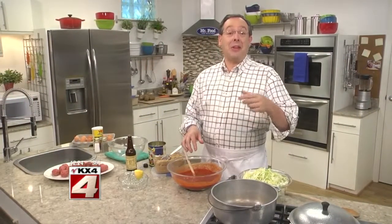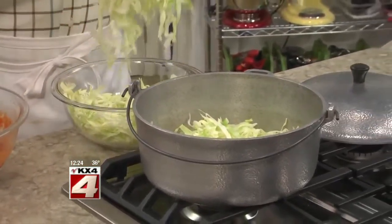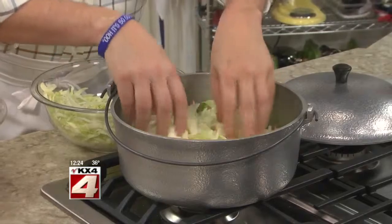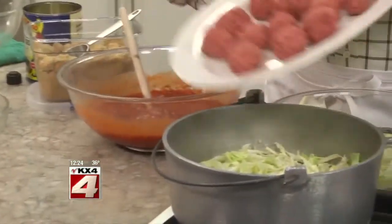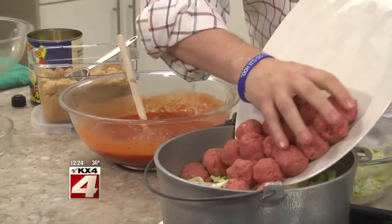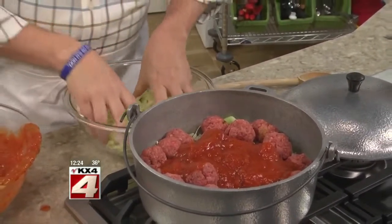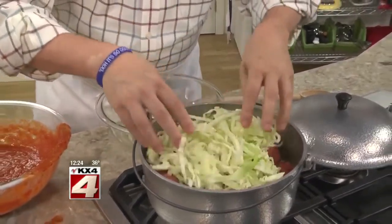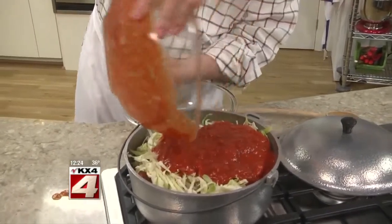Now, instead of steaming, pulling apart, and stuffing the cabbage like normal, we simply layer shredded cabbage on the bottom of a soup pot — this pot was actually my grandmother's. On top of that goes our meatballs, half of our sauce, then more cabbage and the rest of the sauce. Then just let it simmer until the cabbage is tender.